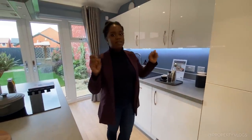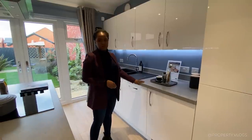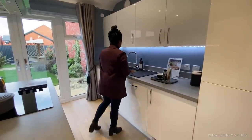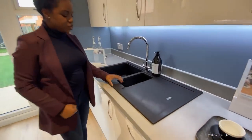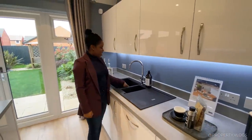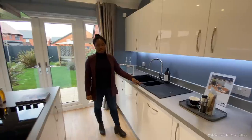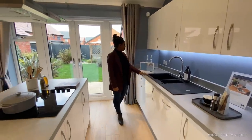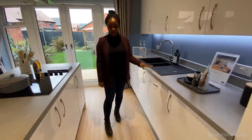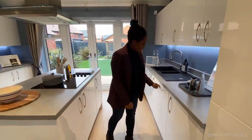Back in the day — maybe 10 to 20 years ago — you'd have had curved profiles on worktops. Now we're doing square edge, which is very nice and on trend. You've got your sink by Carron Phoenix, a beautiful carbon black one-and-a-half bowl with a chrome tap and a little ledge for your strainer. Then you've got more worktop space and a socket there. I love the dual tone aspect — the worktop against the white cabinets.